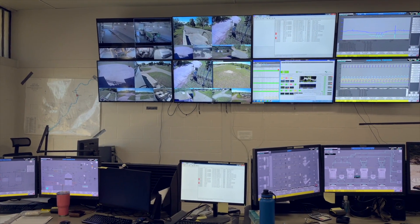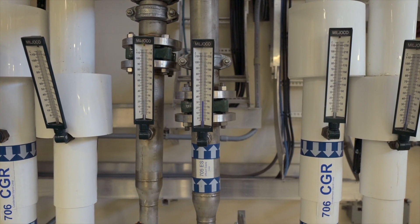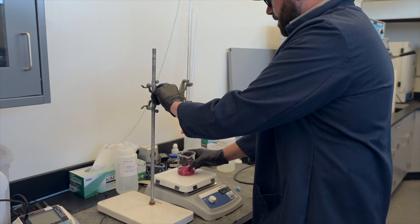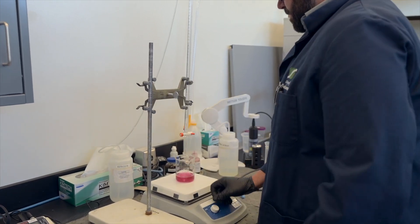Each stage is closely monitored and tested using the most environmentally sustainable and advanced treatment processes, and our on-site certified laboratory is involved at every turn for quality control.